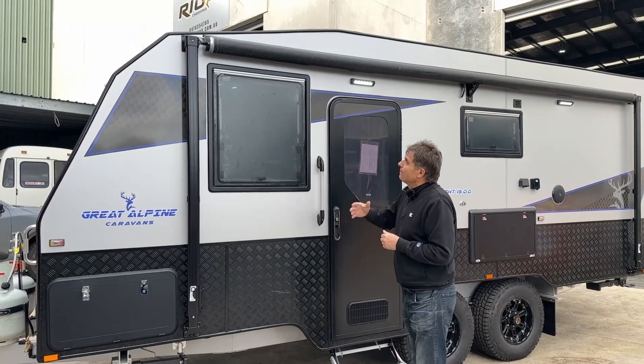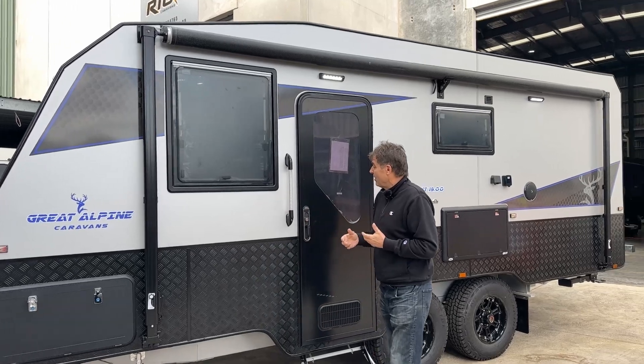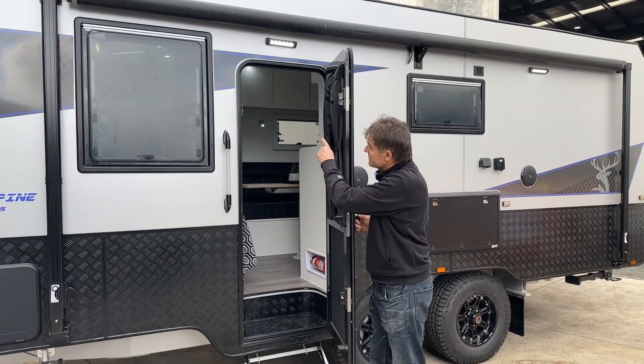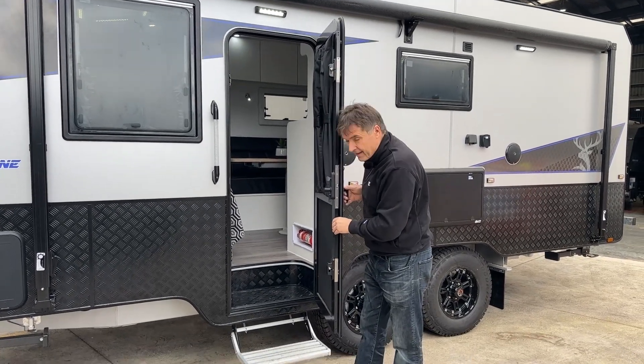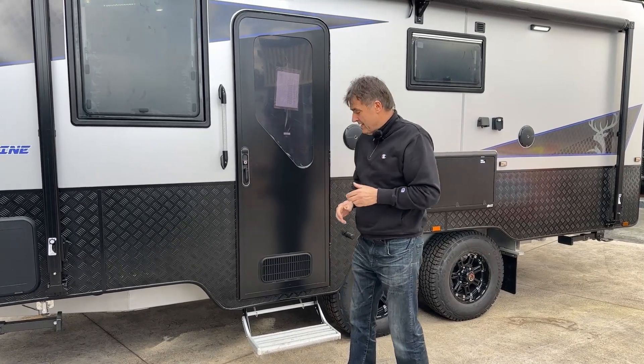This is an Aussie Traveller awning — a great product. Aussie Traveller door, the best in the industry. Have a look at these hinges, they are awesome. This is steel with a Crimsafe door built in, so you're nice and safe, and once you lock it, no one's getting in.